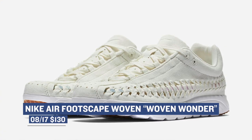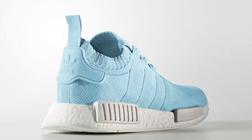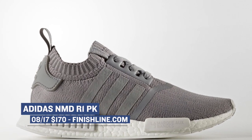The Air Footscape Woven is a women's-only release and will cost you $130. For you Adidas NMD fans out there, there are actually two colorways of the PrimeKnit version of the NMD R1 dropping this week. Unfortunately — or fortunately, depending on who you are — they're women's-only releases. You can grab those right now for $170.